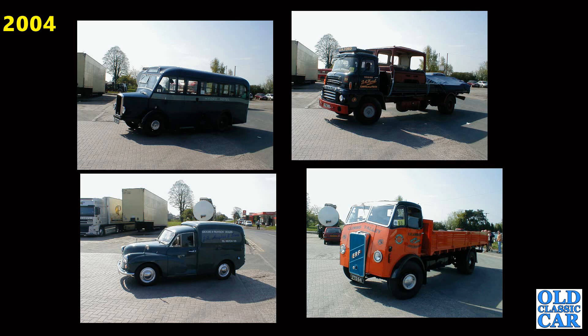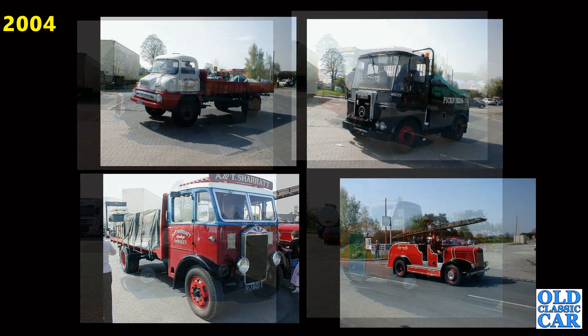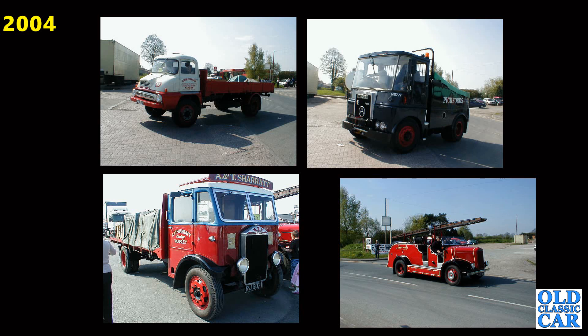Another four interesting vehicles here: we've got a Moggy van to the lower left, an ERF to the lower right — we'll have more photos of that in subsequent years coming up later in this video. The Thames Trader to the top left, first of several of those that will feature in this video, an Atkinson, an Albion and a fire truck.